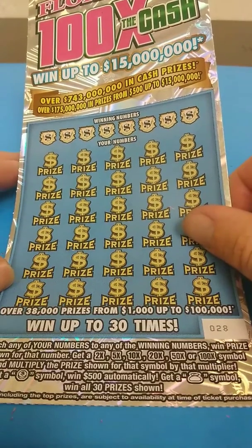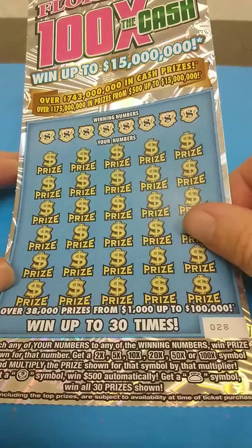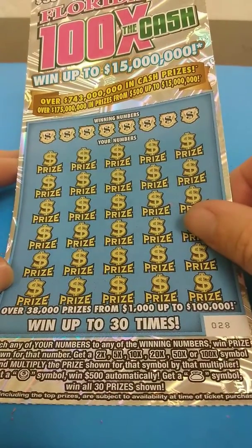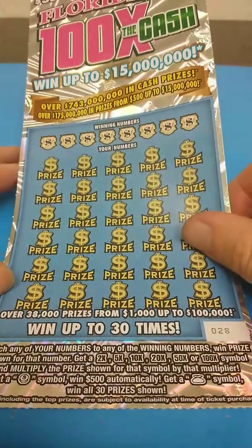It's a match-a-number game — win the prize shown. Get it 2 times, 5 times, 10 times, 20 times, 50 times, or 100 times, and multiply that by a symbol. A coin symbol is 500 — that would be nice to find. Or the money bag would be nice, to win all 30 prizes.